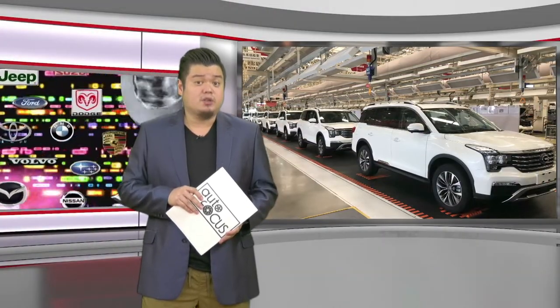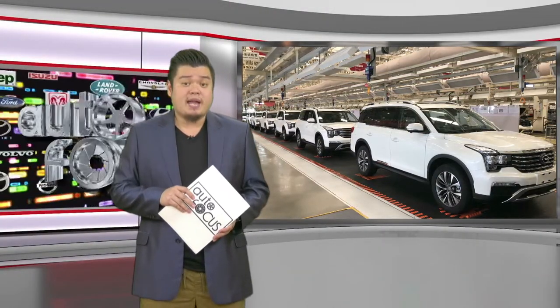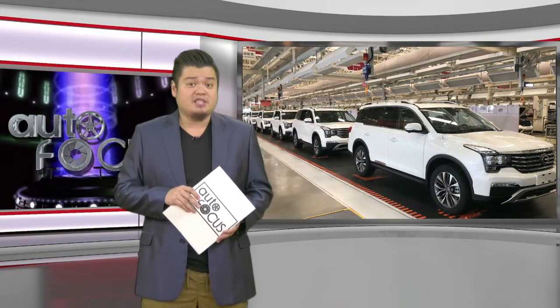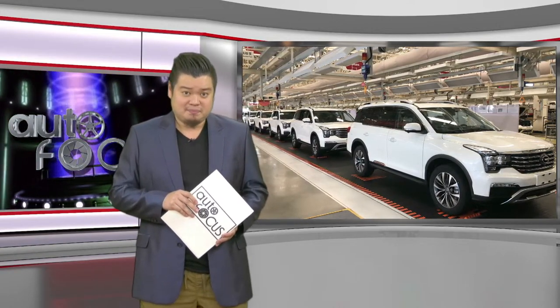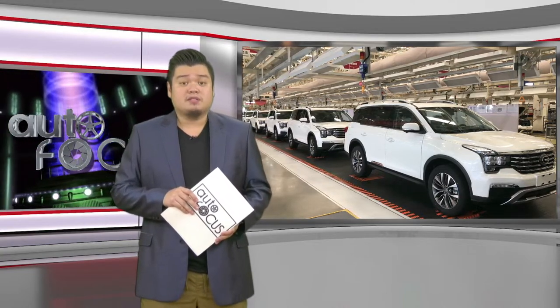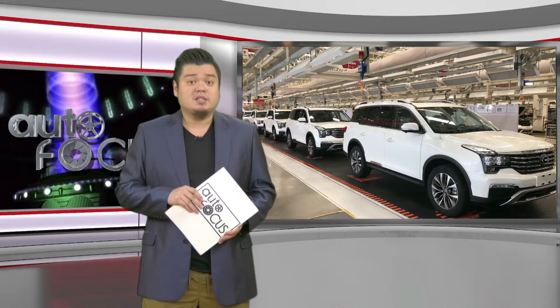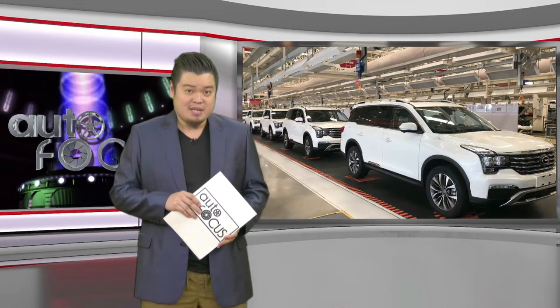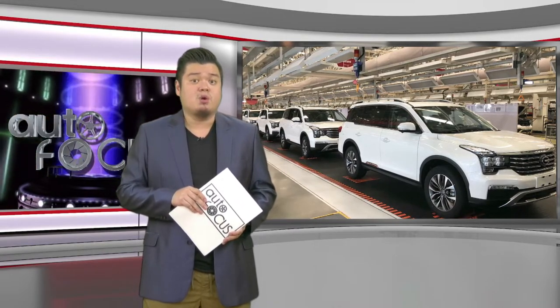It has been the goal of GAC Motor Philippines to bring its brand and roster of quality vehicles closer to Filipinos ever since it arrived in the local market. Aside from launching its lineup of products, one of the company's first major steps towards this goal is flying out members of the local motoring media to China. Here's what happened during the group's visit to the two major plants of GAC Motor in Guangzhou.